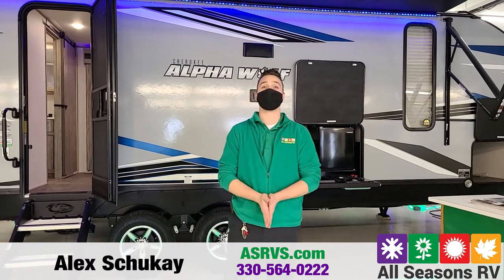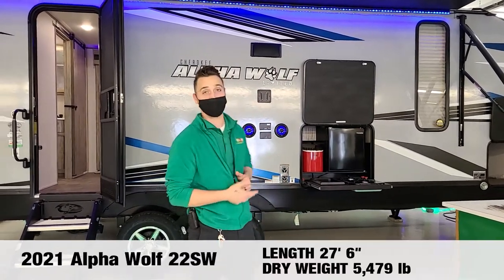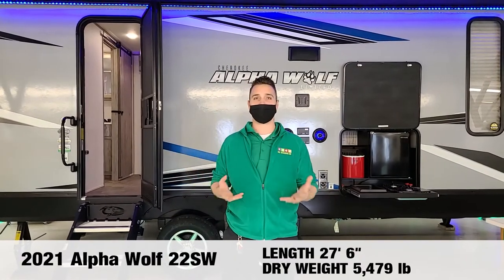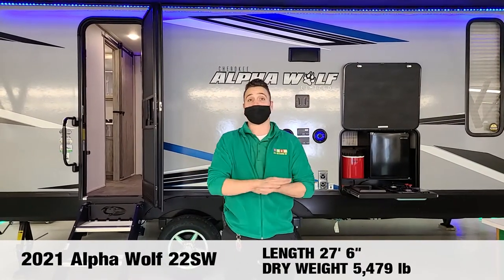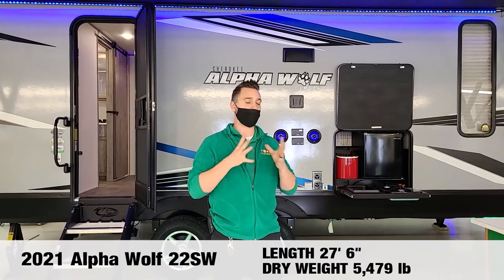Hi guys, Alex Shuke here at All Seasons RV in Streetsboro, Ohio. Today I will be explaining the 2021 Alpha Wolf 22 SW. This is going to be a great couples coach, just for you and another person when you just want to get up and go and travel somewhere simple.